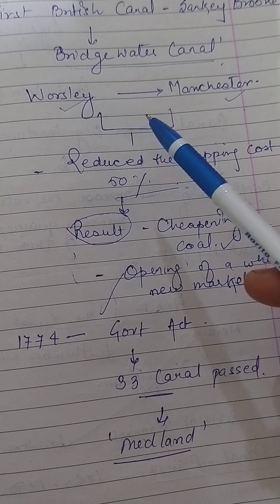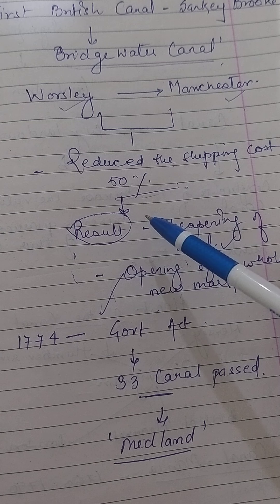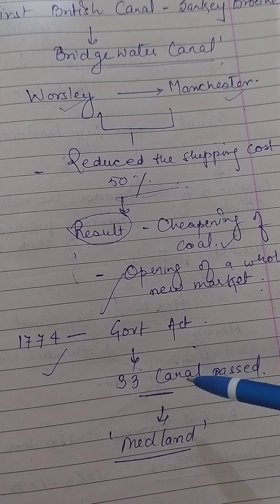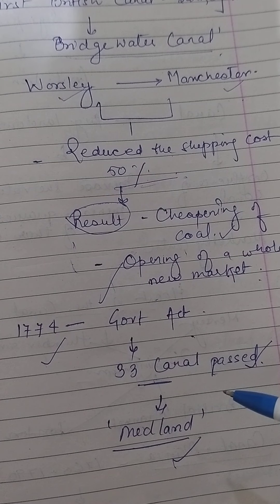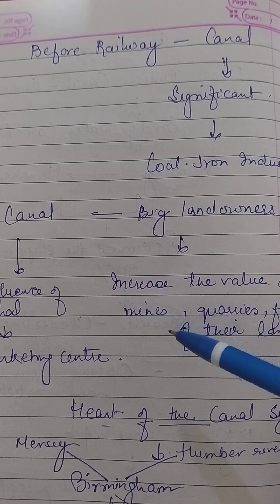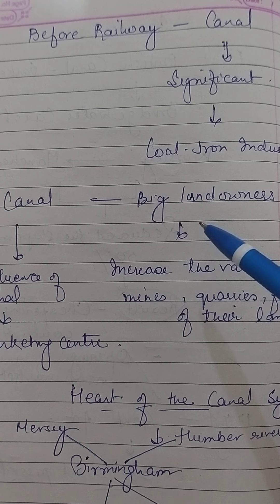This canal illustrated to the rest of Britain's industrialists what canals could achieve. It demonstrated both what engineering could do and what wide-ranging enterprise could create. By 1774, over 33 government acts approving canals were passed, providing for canals throughout the Midlands where there was no comparable alternative means of water transport. The boom continued. Canals allowed greater volumes of goods to be moved more precisely and for much less cost, opening up new markets in terms of location and affordability.